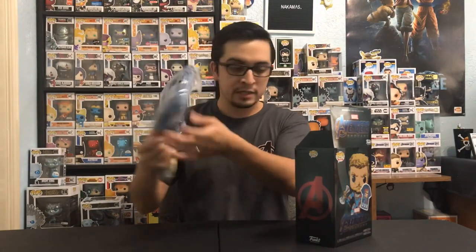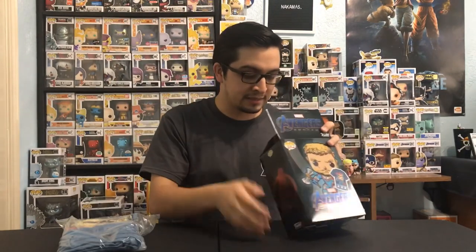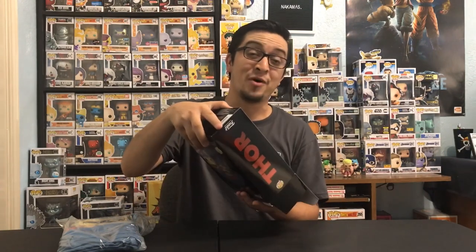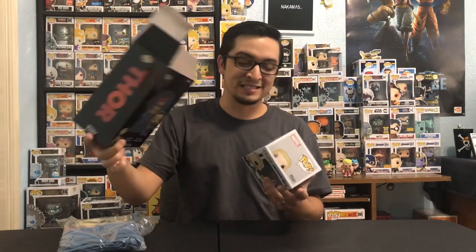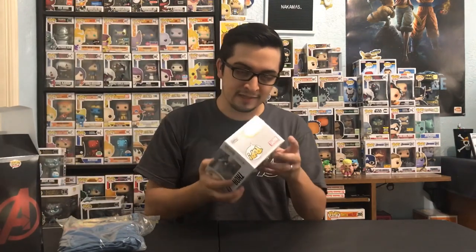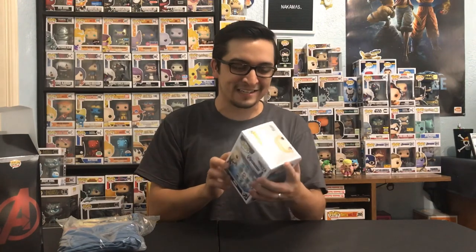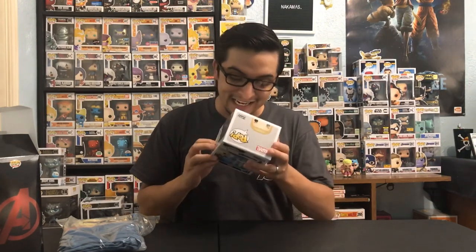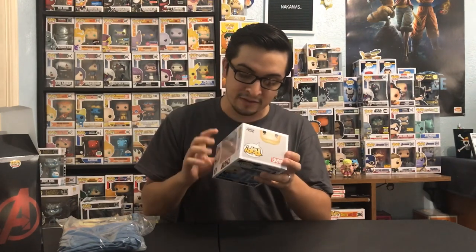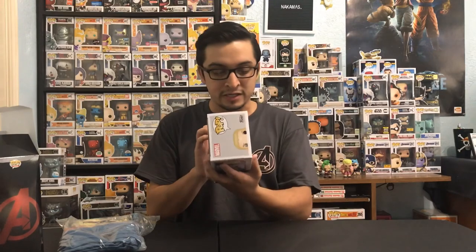So here we have the shirt — I'll open that in just a bit. Let's take out the pop first. I think I saw something and I'm hoping it's mint, but we'll see. I'm going to save the box. We are in the clear — it looks good, it looks really good, guys. I really love the color of the suit here.